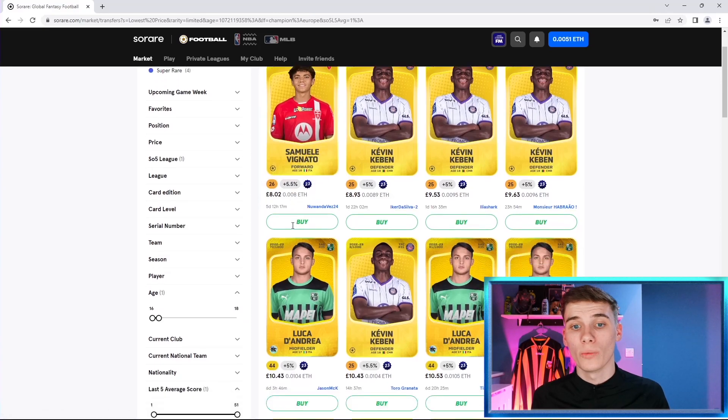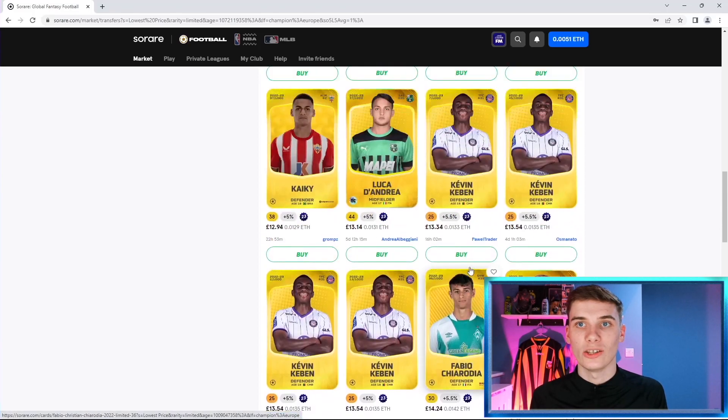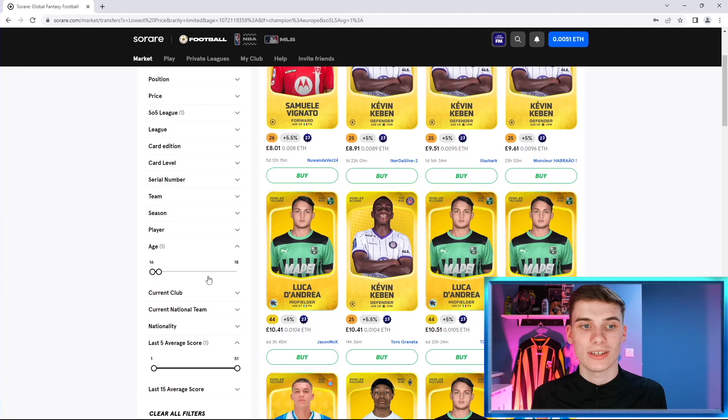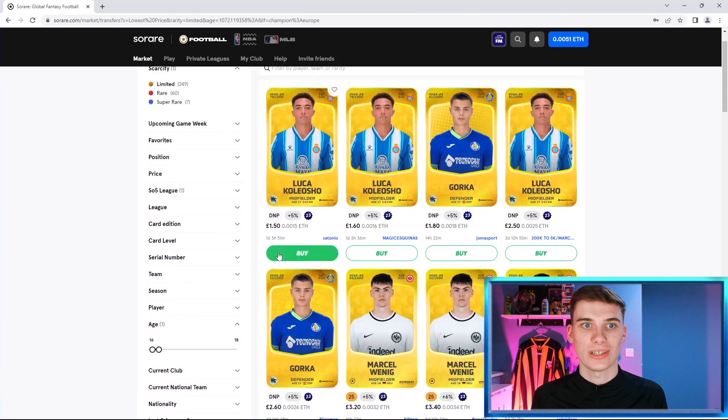Take Samuel Vignato — you could pick him up for around £8 and the next one on sale is £16. People may not spend £16 when the last sale was £8, but with cheaper players you can definitely make profit. If you spent £8 on Vignato you could sell for £12 or £13. Make sure to do your own research — Sorare Data is a great tool for that. As soon as a player gets game time their price increases: the cheapest 16–18 year old with at least one point in their last five games is £8, but without that filter the same age group starts at only £1.50.